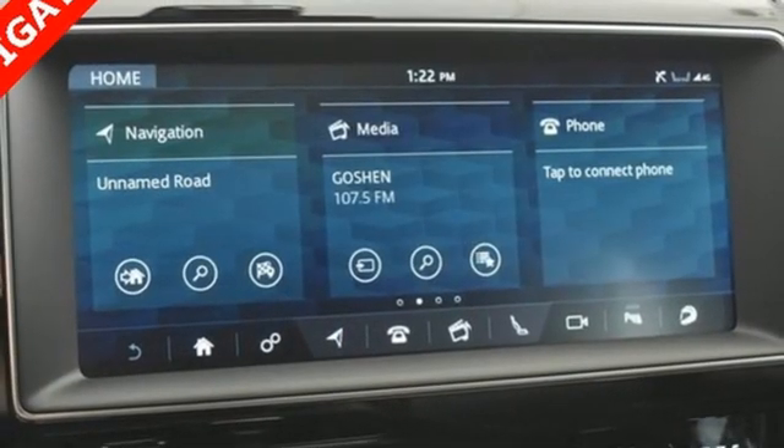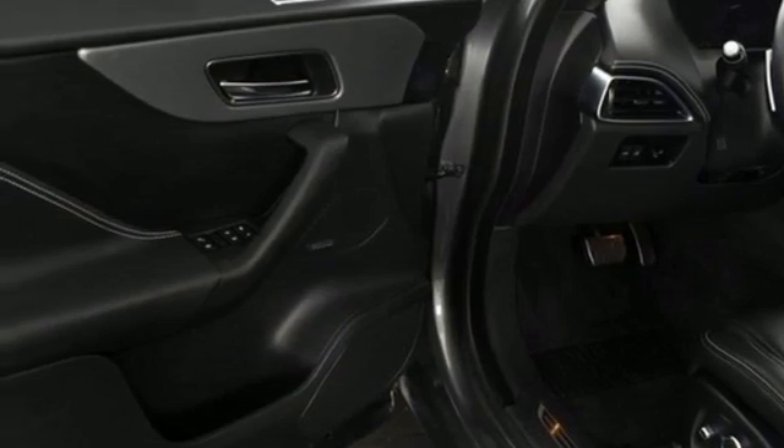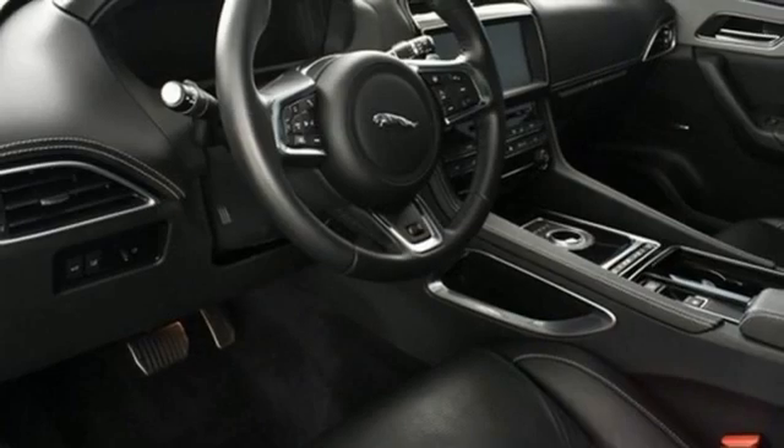Edmunds.com points out that Jaguar's primary goal in setting out to produce its first SUV was for it to be pretty. Innovation, responsibility, Jaguar.